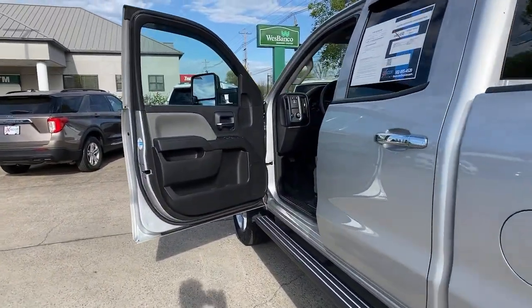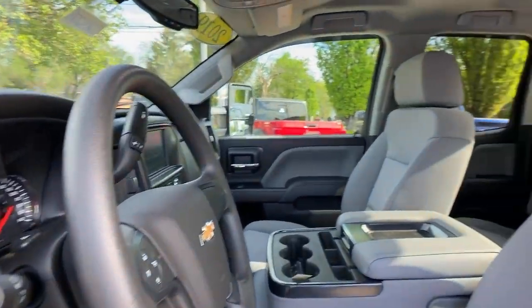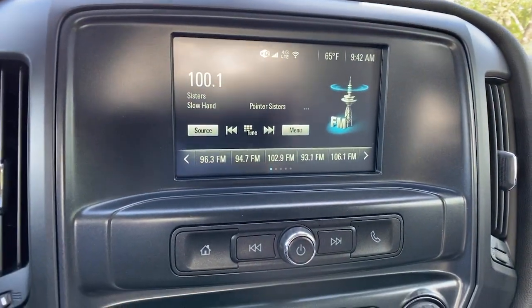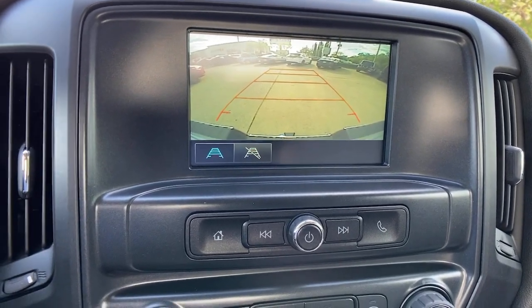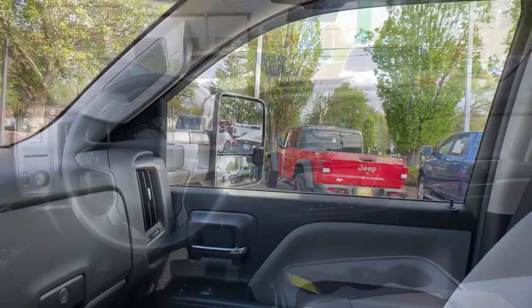These are just some of the great options this vehicle comes with: premium sound system, steering wheel audio controls, electronic stability control, Bluetooth connection, intermittent wipers, traction control, tire pressure monitoring system, passenger vanity mirror, rear reading lamps, and automatic headlights.